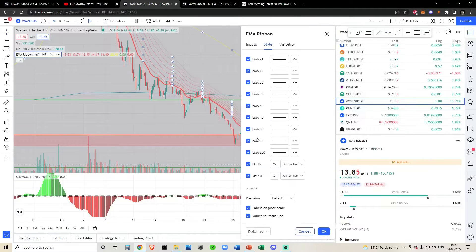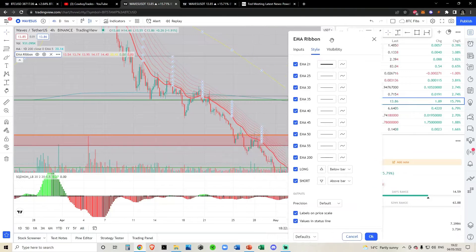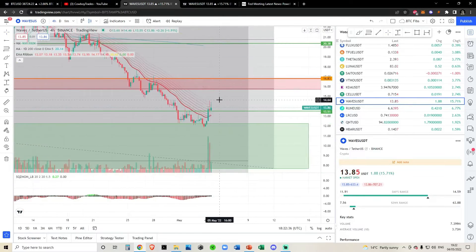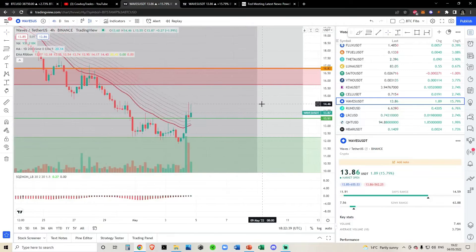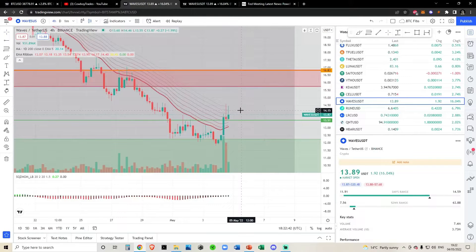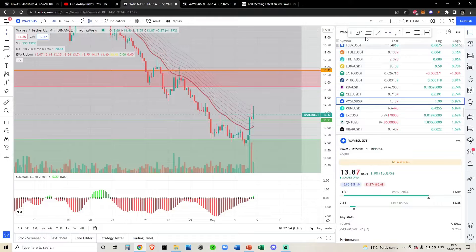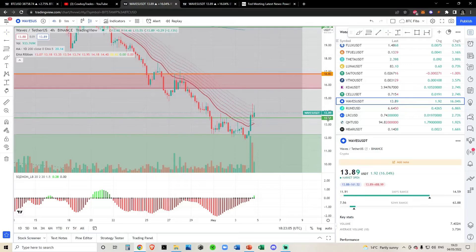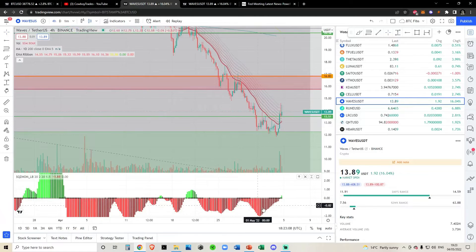Zooming in, this last bounce came up to your second-to-last moving average on the EMA ribbon — around the 50 EMA on the four-hourly time frame. We never managed to get above the 50 moving average on the four-hourly. We also came up to the long-term fib at the top and got rejected. If you're looking for an area where this could get bullish, I'd argue a breakout and back-test of around $14.60 on the four-hourly fib would make waves bullish in the short term.